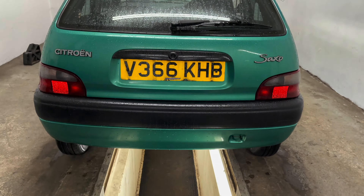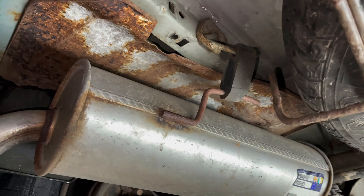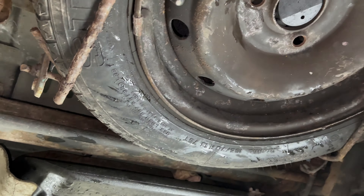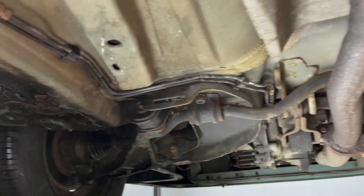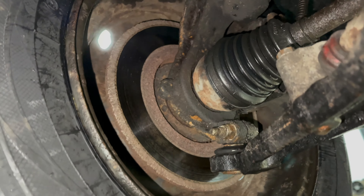A quick look underneath the car: that rust there is just the heat shield for the exhaust. There's a new back box at some point, but underneath I've seen worse cars at five years old due to mileage and location. Overall, a car that's been better looked after than most you'll see on the road.